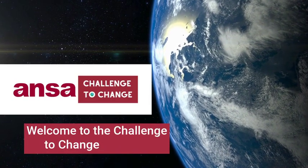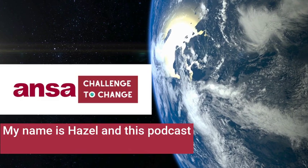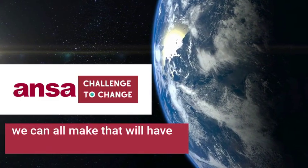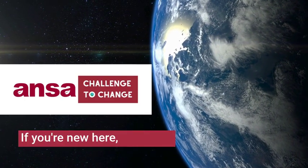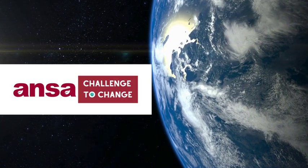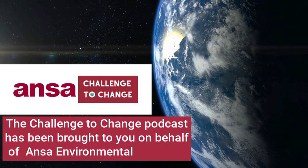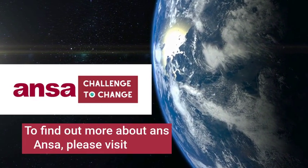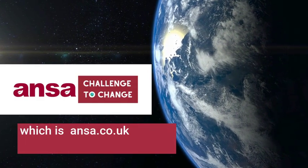Welcome to the Challenge to Change podcast. My name is Hazel and this podcast is all about the little changes we can all make that will have a positive effect upon planet Earth. If you're new here, welcome. If you've listened before, welcome back. The Challenge to Change podcast has been brought to you on behalf of ANSA Environmental Services. To find out more about ANSA, please visit ansa.co.uk.